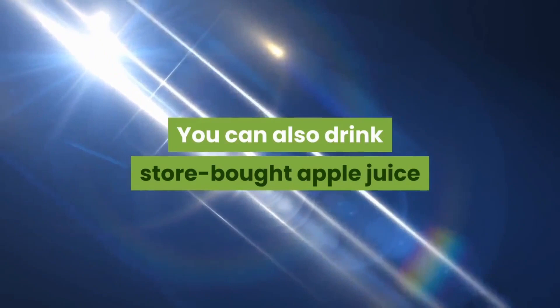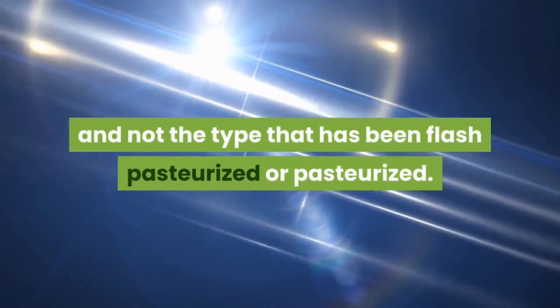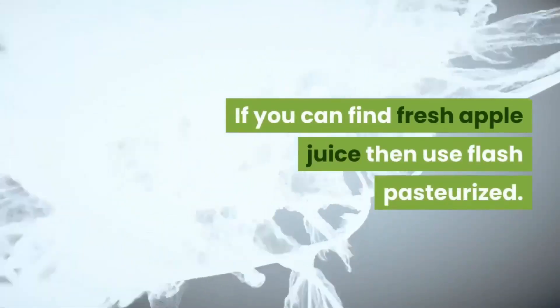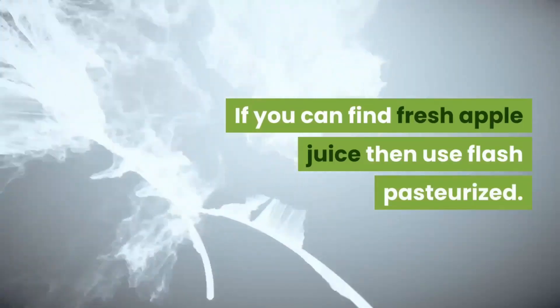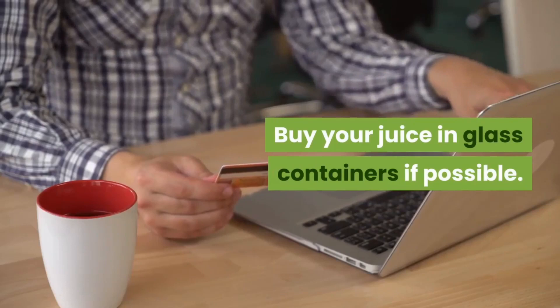You can also drink store-bought apple juice, but try to get fresh squeezed and not the type that has been flash pasteurized or pasteurized. If you can find fresh apple juice, use it; otherwise, use flash pasteurized.